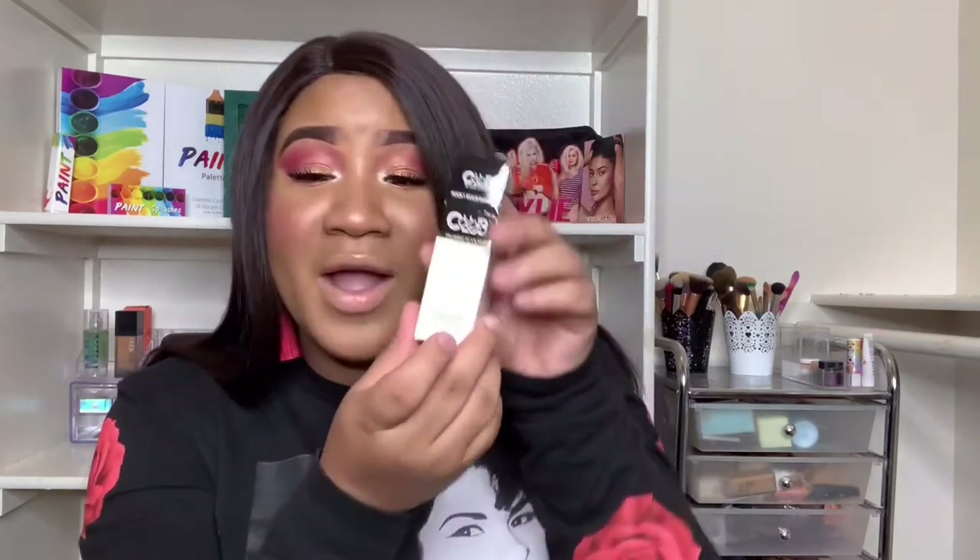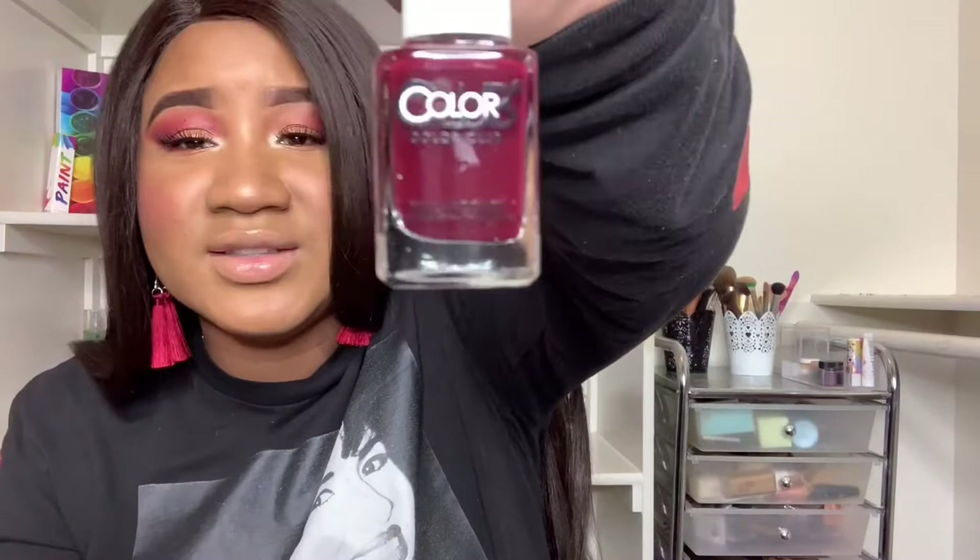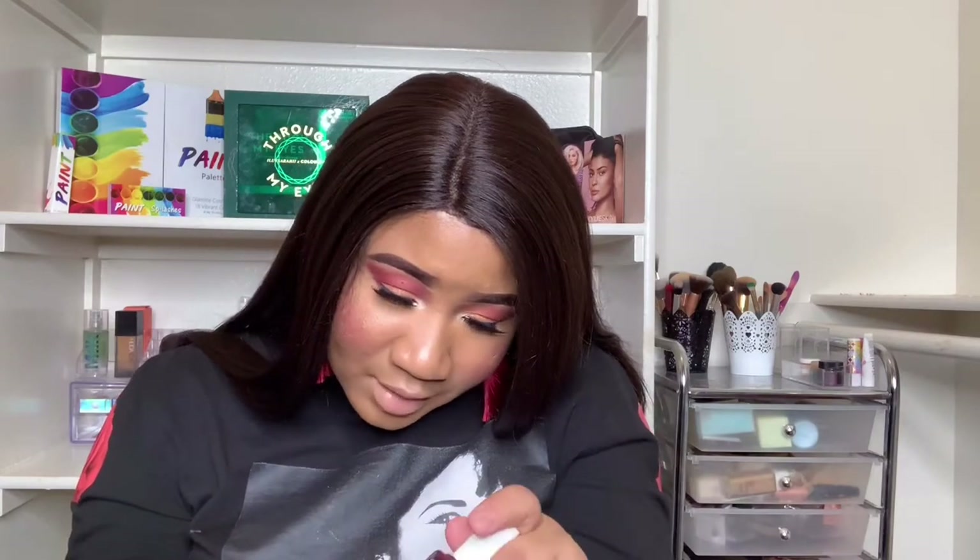Next we got this cute nail lacquer — The Future of Color. The packaging is so cute and it matches the GG Gorgeous — complete fall vibes. I'm loving the white packaging. This is like the perfect fall color — a beautiful, nice purple. It doesn't have a specific name but I love it.